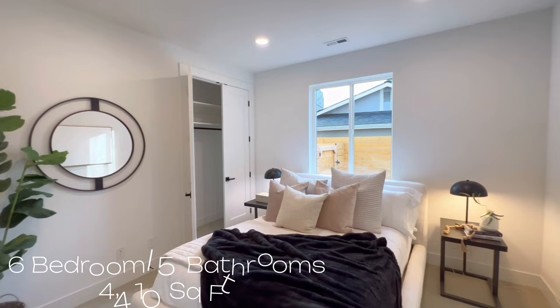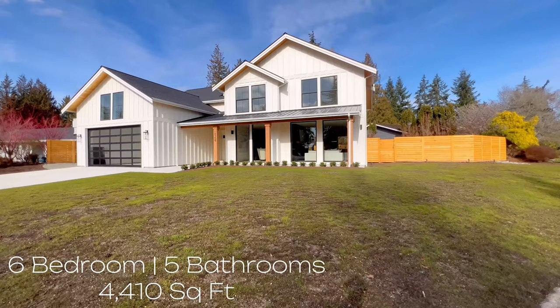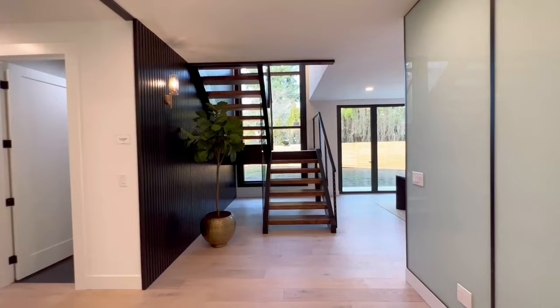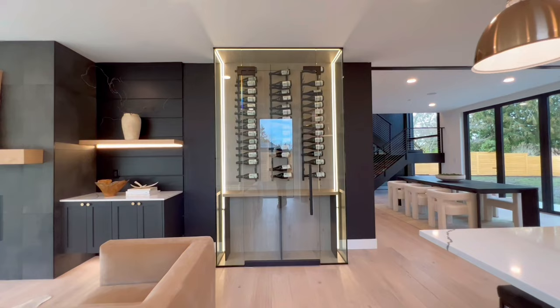This home is a $3.5 million home, primarily located in Bellevue, Washington. It has six bedrooms, five bathrooms, 4,410 square feet of space, and also another 10,000 square feet of lot space. The touches in this home are absolutely amazing — from the wood plank flooring, the wine fridge in the living room, to the butler's pantry. It is designed beautifully from top to bottom, and you guys really did not want to miss this home.